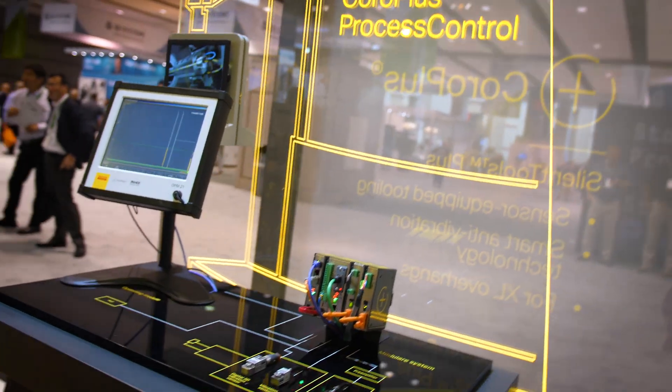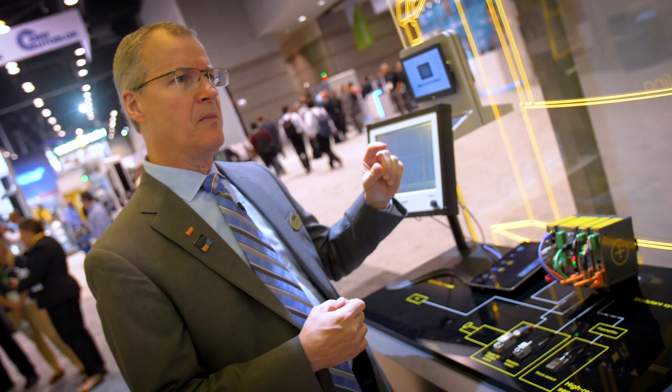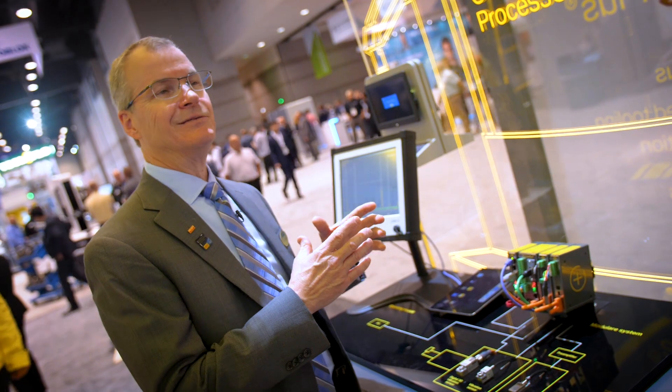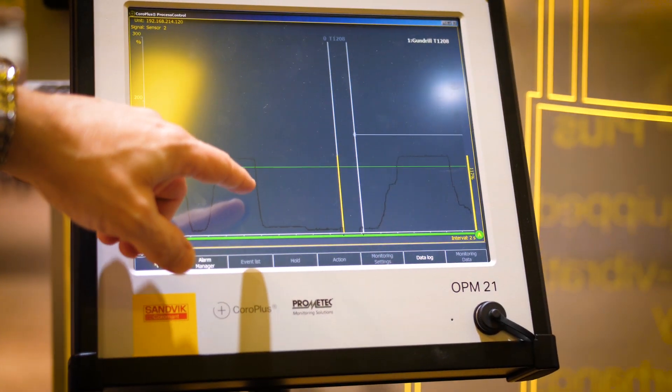Core Plus Process Control essentially monitors your machine tool and is actually looking for an anomaly — maybe a broken tool.